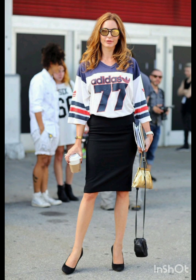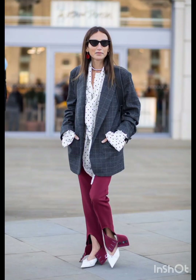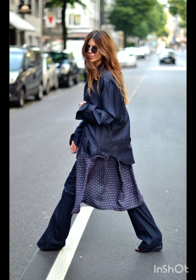For trench coat elegance, opt for a classic trench coat over a dress-length sweater and tailored trousers, completed with ankle boots or stylish loafers. Embrace warmth with a trendy puffer jacket — pair it with leggings or skinny jeans and finish with high-top sneakers or winter boots.